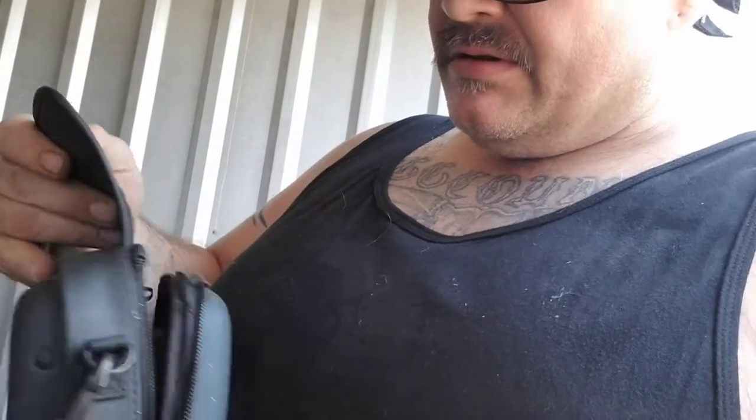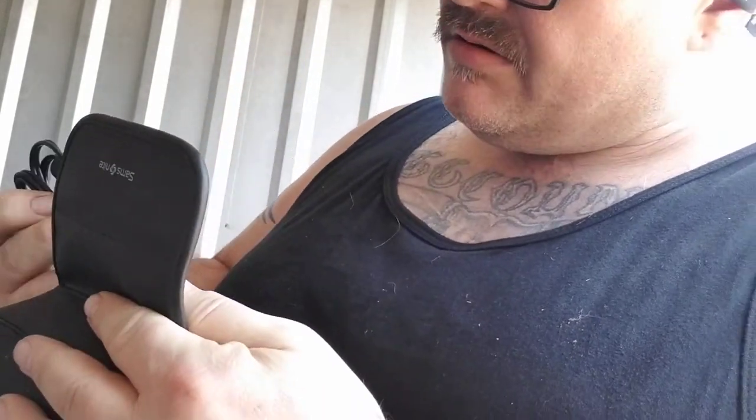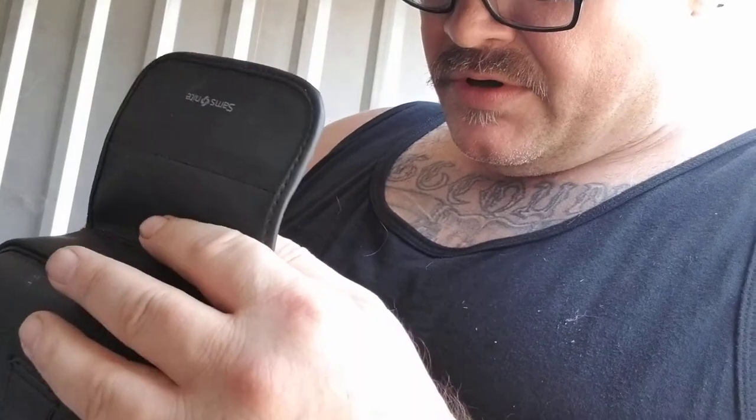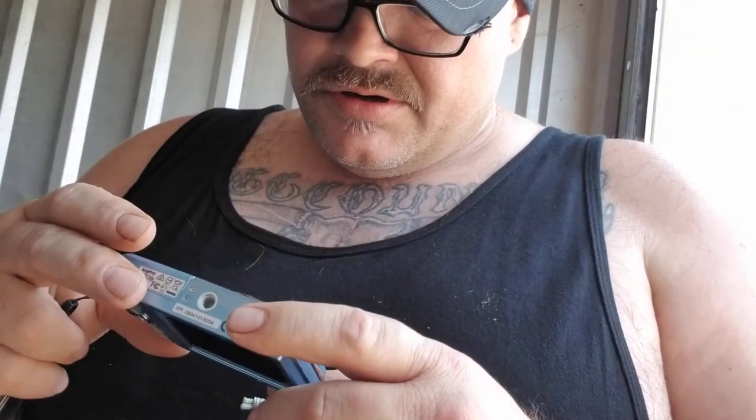Just found this little Samsonite case. Got a plug for something - is this a battery charger maybe? Little velvet bag - oh, a little Sanyo camera! I guess it's probably like 50 bucks maybe. Might end up keeping it and trying to use it instead of this phone.